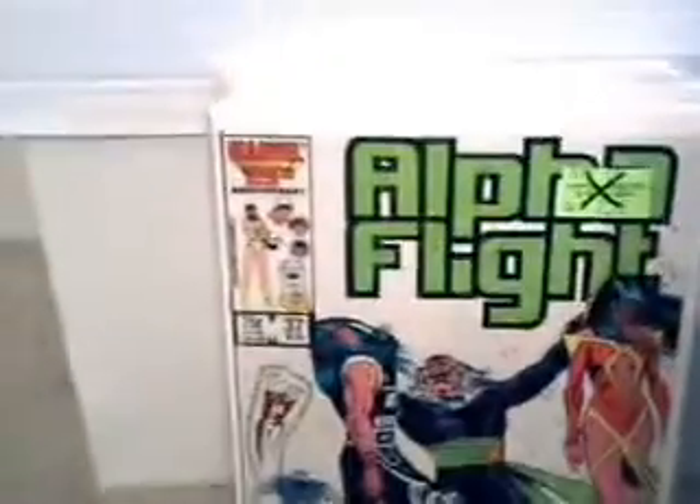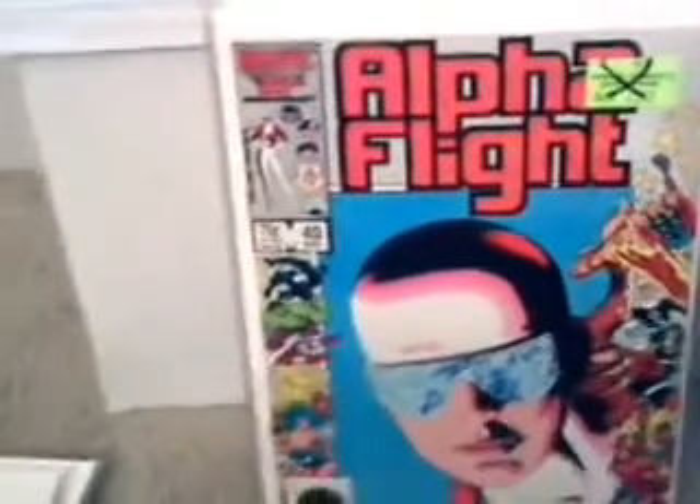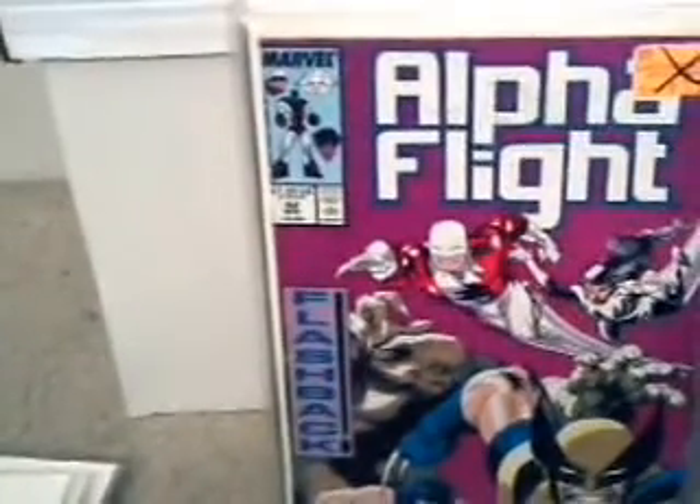Here's issue 37 of Alpha Flight. All these were in the dollar bin at my local comic book shop. Number 40, issue 40. This is issue 52, with Wolverine on the front of it.